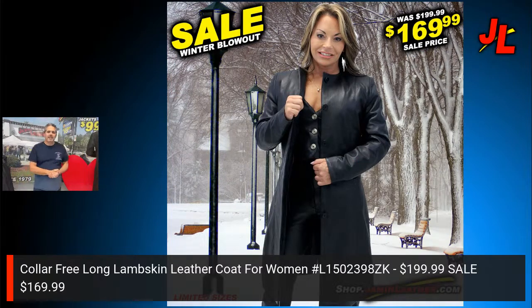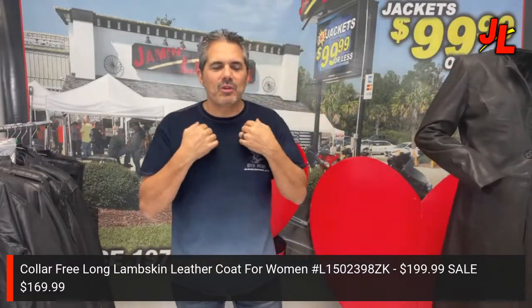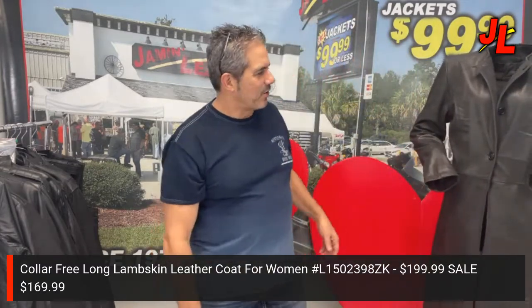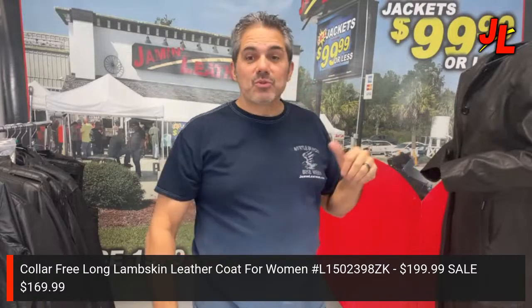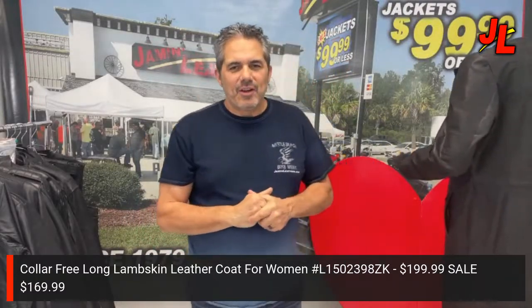Next up is a trench coat. On sale for $169.99 — trench coats usually don't go on sale. We've got about six styles of ladies trench-style coats. This one is a three-button front with no collar, which some people prefer. It's really super long — for some ladies it'll be close to ankle length. It's got one inside chest pocket and it's a really cute soft lambskin. Regular price is $199.99, so that's $30 off.